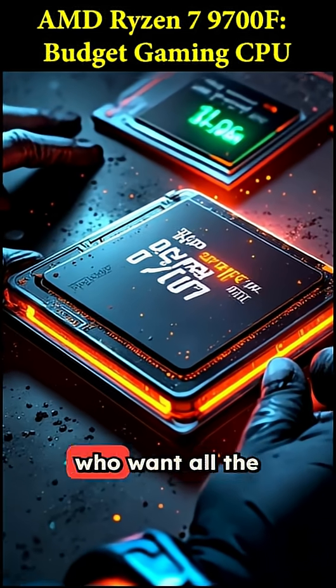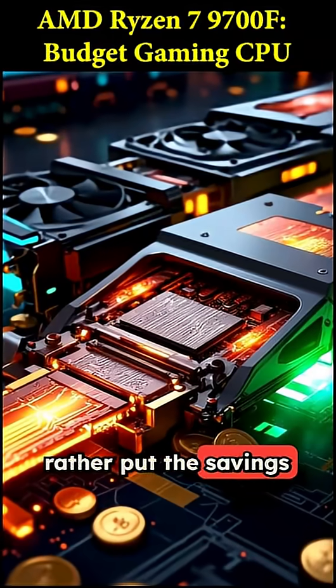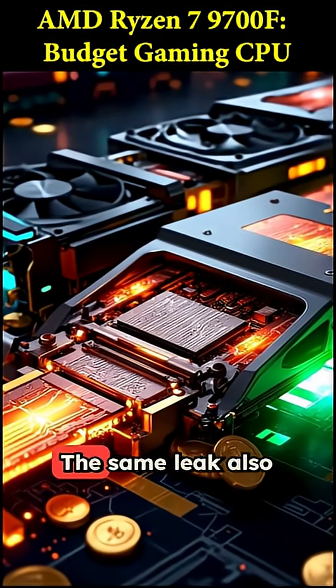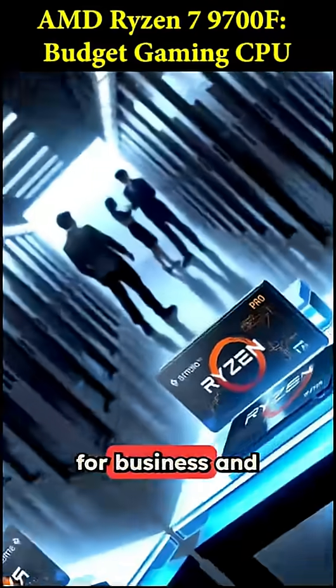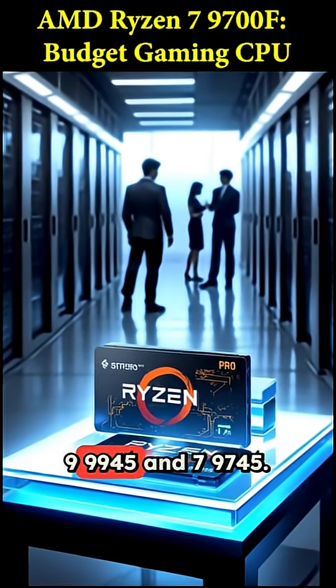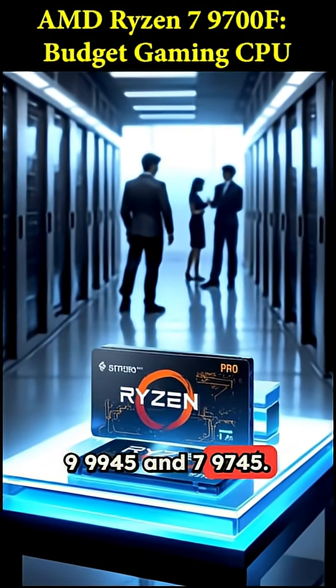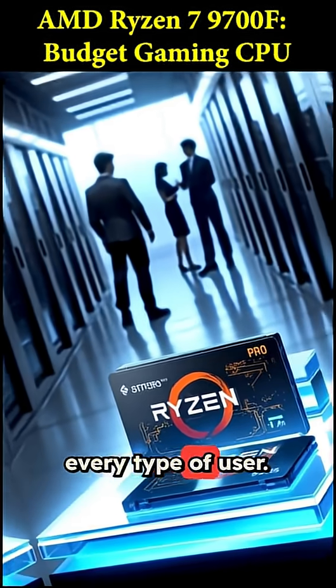This is a brilliant move for builders who want all the processing power of Zen 5, but would rather put the savings toward a beefier GPU. The same leak also revealed a new lineup of Pro Series chips for business and enterprise users, like the Ryzen Pro 99945 and 79745. It seems a full family of new processors is on the way for every type of user.